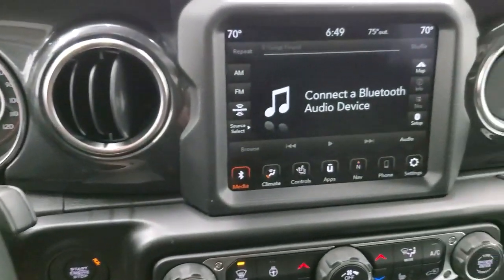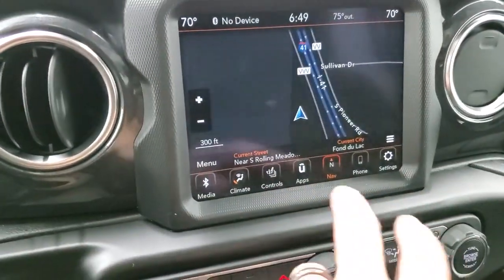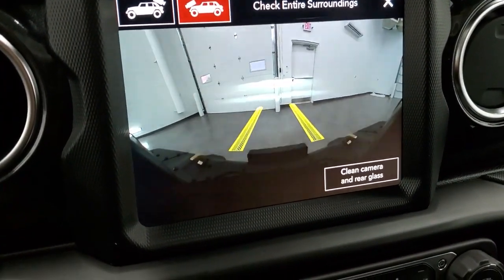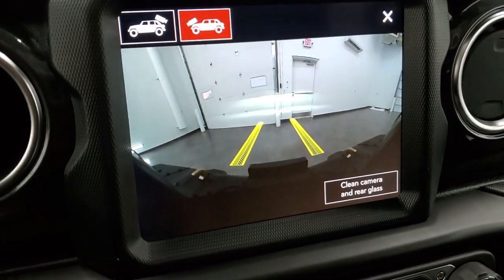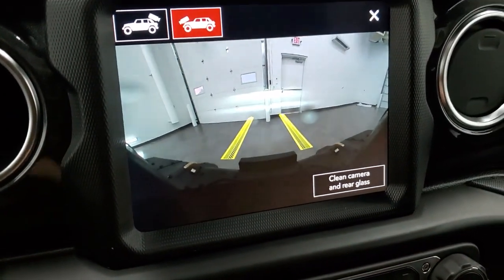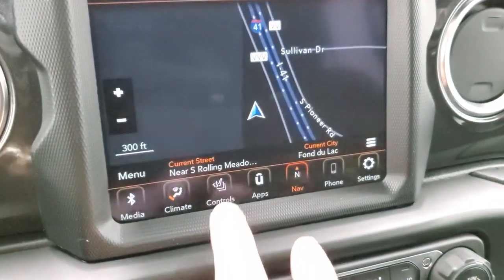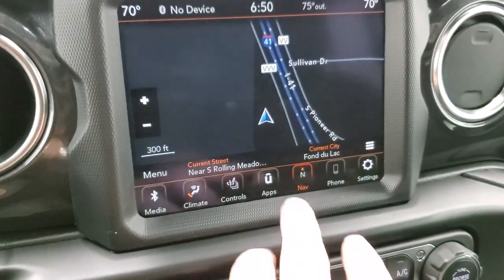It has the 8.4-inch radio with the factory navigation system, and you get all your heated seats and heated steering wheel controls. This one has the forward camera, which is a $595 option, and you can clean the camera with the windshield washer fluid — that's pretty cool. Everything is nice and HD, same thing with the back camera — very HD and crystal clear. You have all your different climate controls and media options: AM, FM, and Sirius XM radio capabilities.